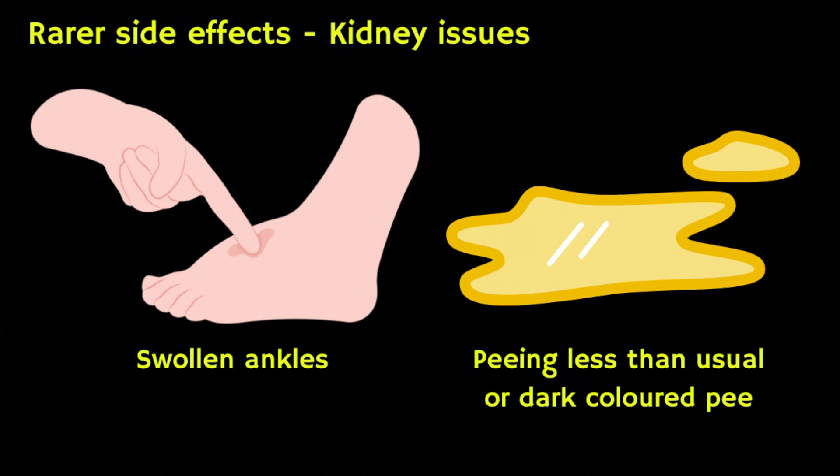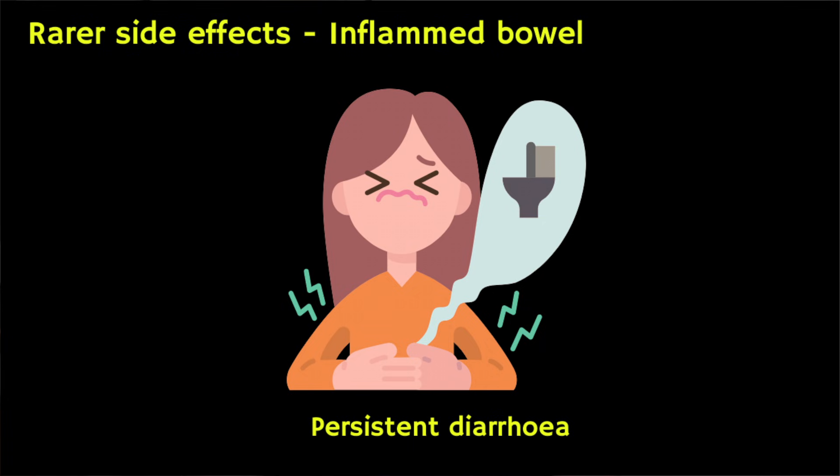You may also develop pain when you pee, peeing less than usual, lower back pain, swollen ankles, and a rash or high temperature — these can be signs of a kidney problem. Severe or persistent diarrhoea can be a sign of an inflamed bowel. For a full list of side effects make sure you read the information leaflet inside the medicine pack.